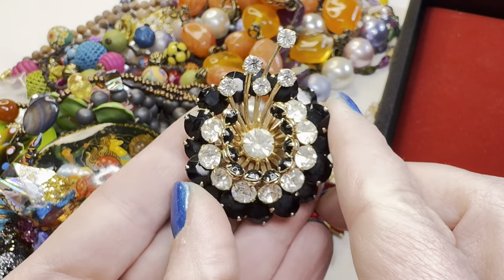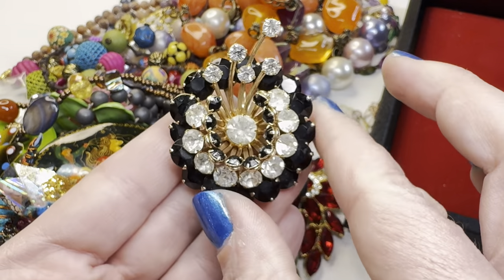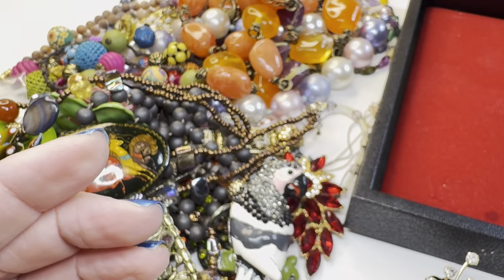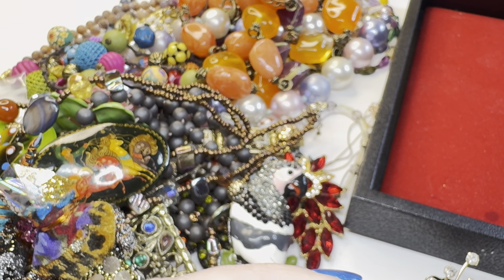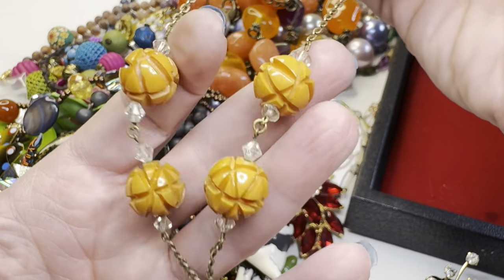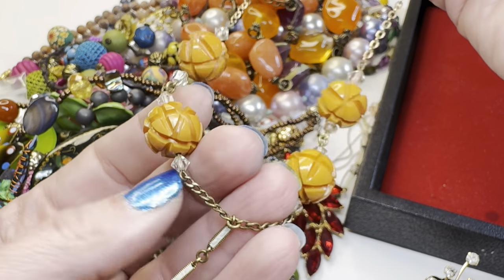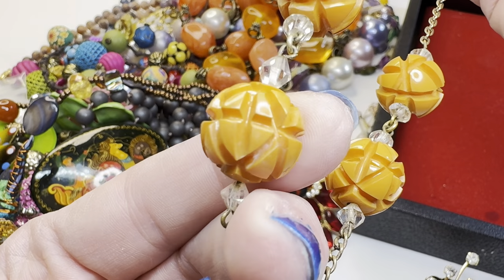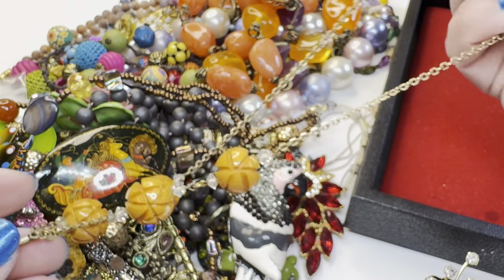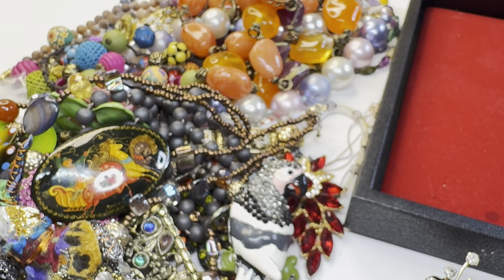This absolutely gorgeous brooch — just look at that, it flares up like that. So pretty, the black and the clear crystal. And this necklace — I wasn't sure if that was Bakelite or not, it is not Bakelite, but this is such a pretty necklace. It's some kind of old plastic and it just goes down into this V shape with the pendant hanging. So pretty.